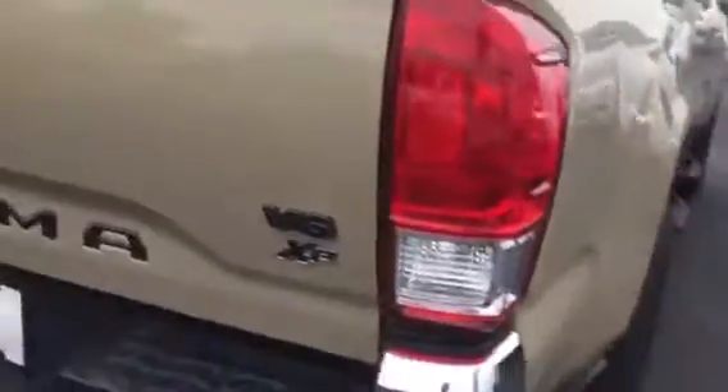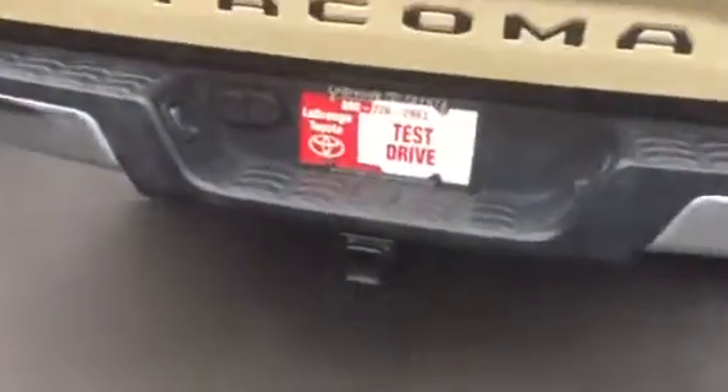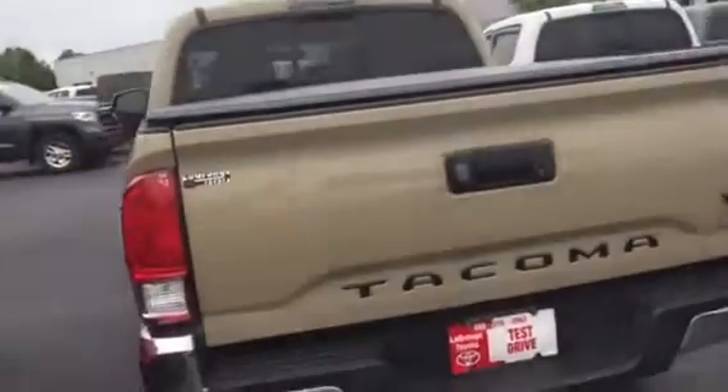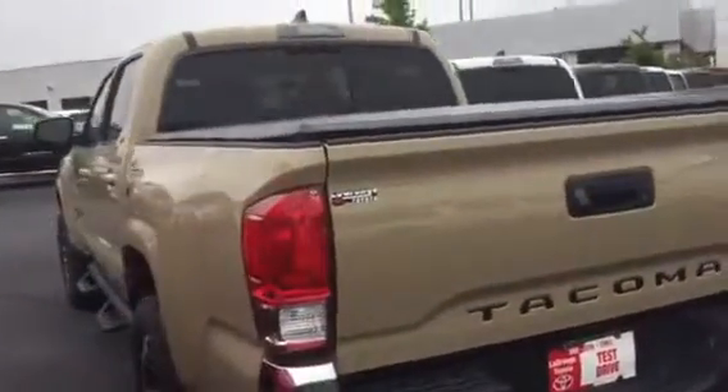Walking around to the back, it's going to have your tow hitch and everything already hooked up to it. This one does have a tonneau cover like I was telling you earlier. It is the four-door, so it's the double cab.